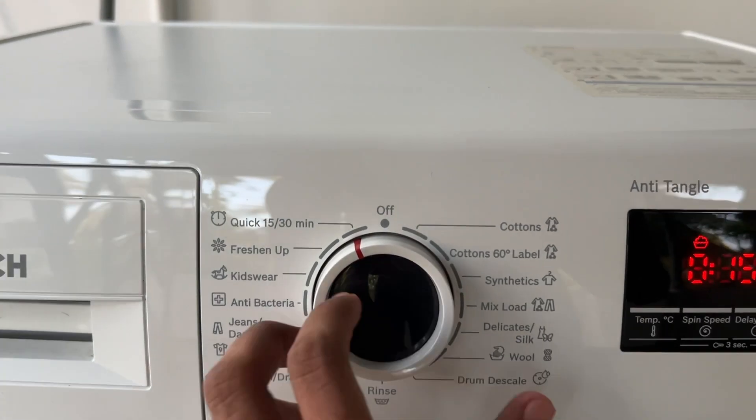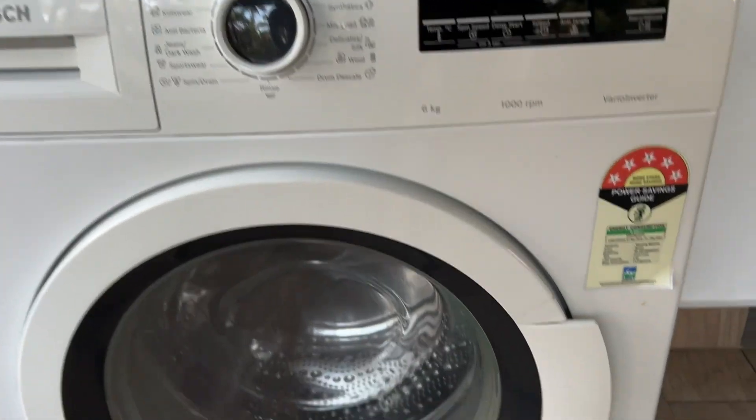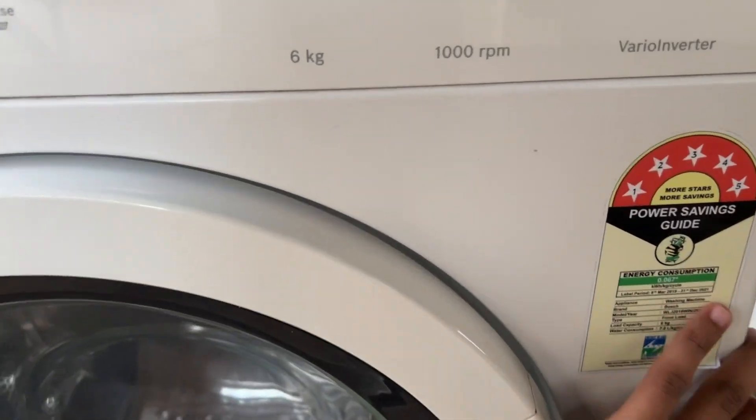Step 2: Turn the dial to off. Turn the cycle dial on the front of the machine to the off position. The machine will drain the water, and you will then be able to freely open the door.